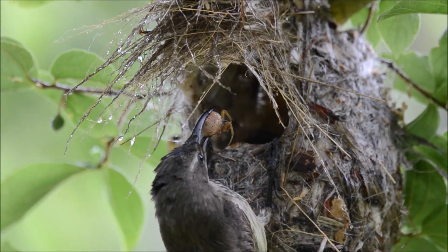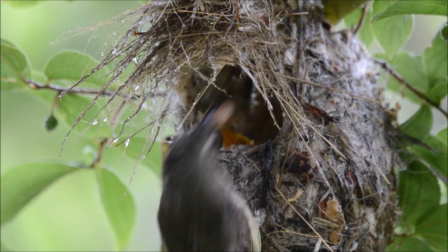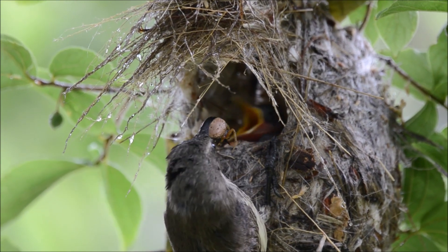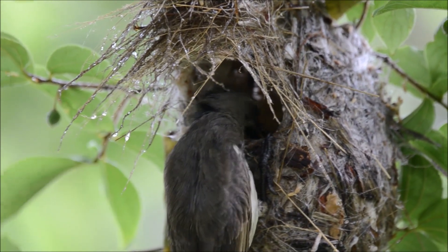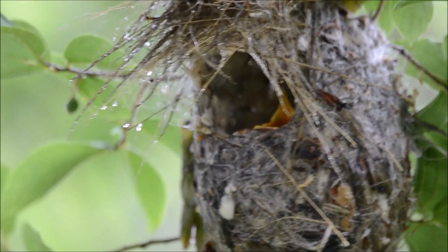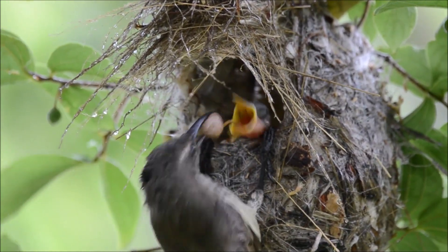The beak shape of amethyst sunbirds is adapted to their feeding habits and ecological system. They have long, slender and slightly curved beaks that are well suited for their primary feeding behaviours, which include nectar feeding and insect hunting.